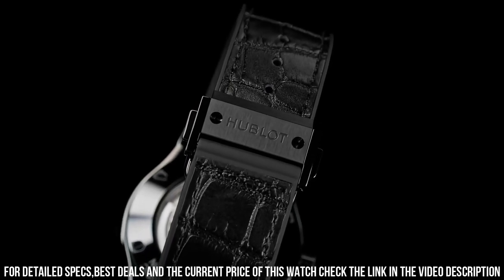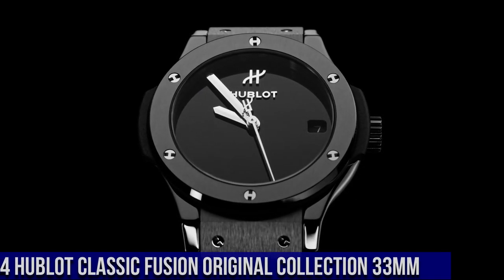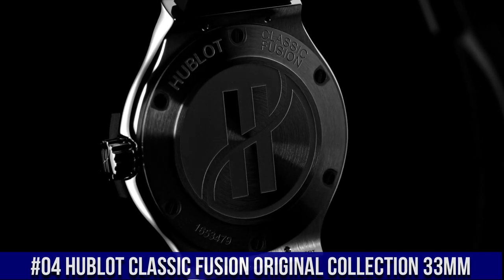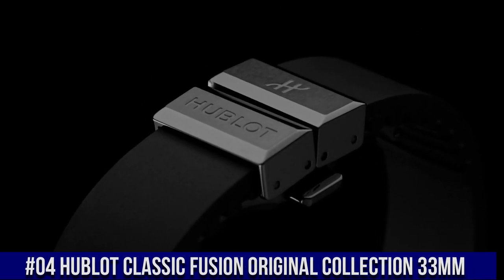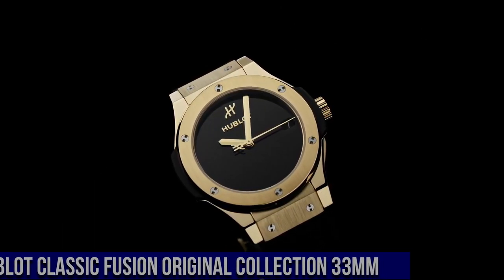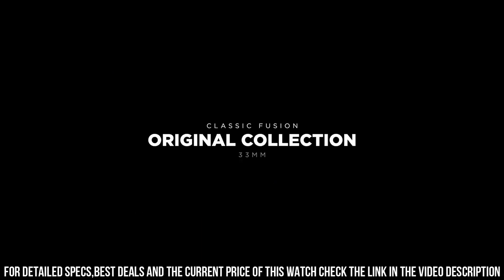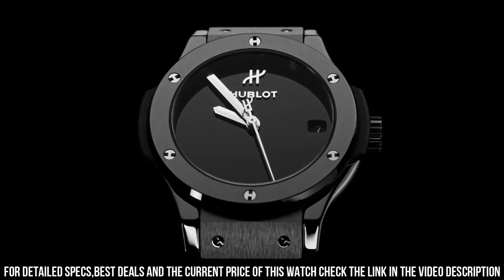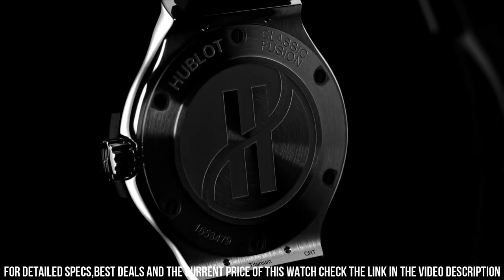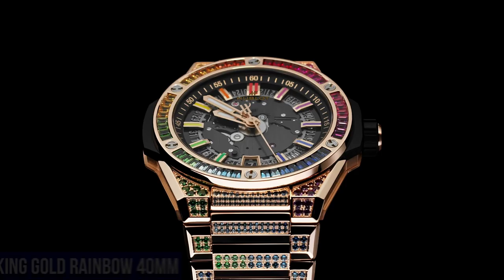Movement HUB1110 self-winding, power reserve 42 hours. Number 4: Hublot Classic Fusion Original Collection 33mm, Reference 581.CX.1270.RX.MDM. Case size 33mm, case satin finished in polished black ceramic. Bezel satin finished in polished black ceramic with 6 H-shaped titanium screws. Water resistance 50m or 5ATM. Crystal sapphire with anti-reflective treatment. Dial polished black lacquered. Movement HUB2913 quartz, power reserve 3–5 years.